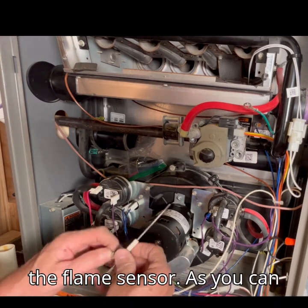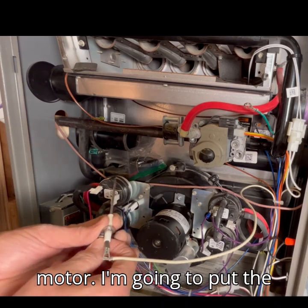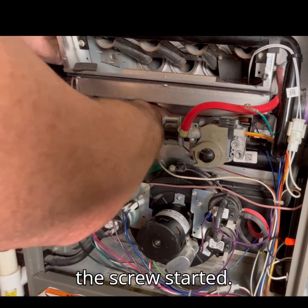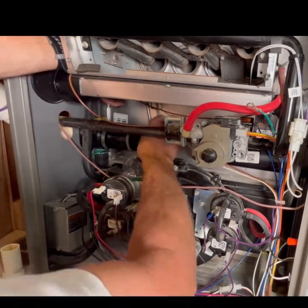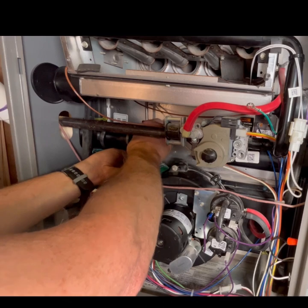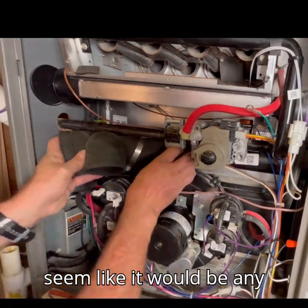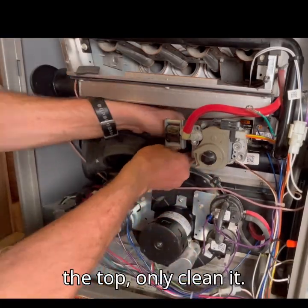Let's reinstall the flame sensor. I still have my plastic bag on top of the inducer motor. I am going to put the screw in the sensor hole and then move the sensor up to the burner section. Next, I will feel around until I get the screw started. There are some people who say you can come from the top of the furnace and clean the flame sensor. I have never done it that way — it doesn't seem like it would be any easier than how we did it today. Plus, you cannot replace the flame sensor from the top, only clean it.